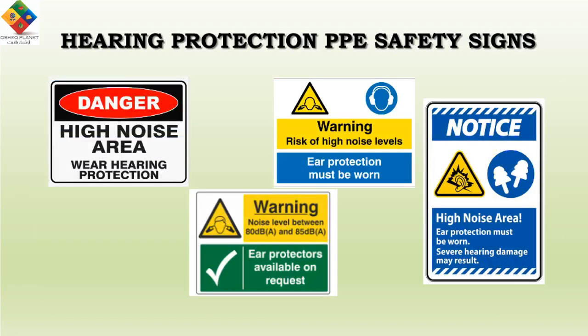There are some examples of safety signs related to hearing protection and noise, including warning signs for risk of high noise levels, mandatory signs indicating ear protection must be worn, safe condition signs showing ear protectors available on request, and information signs marking high noise areas where hearing protection is required.